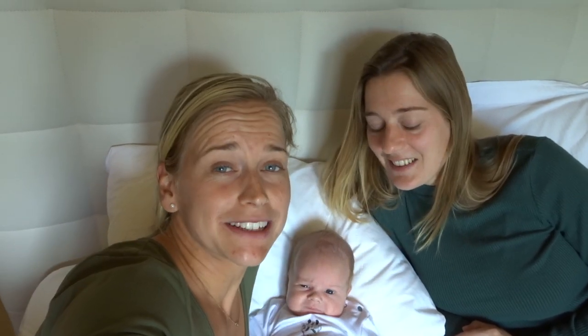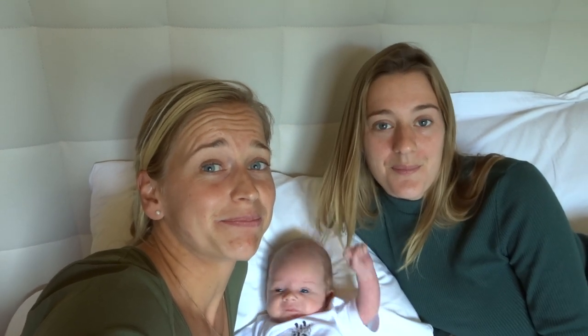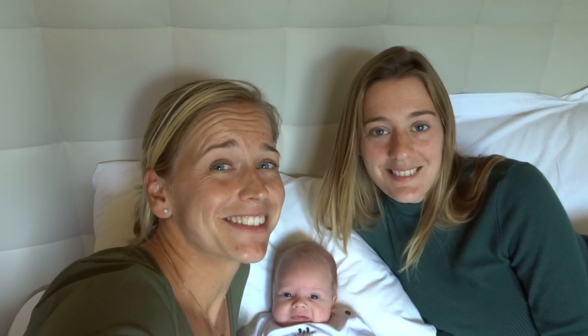So this was our video on traveling with a newborn and what to bring, what to pack. We hope you liked this video. Subscribe to our YouTube channel for more videos and give it a thumbs up. Thanks for watching guys, bye!